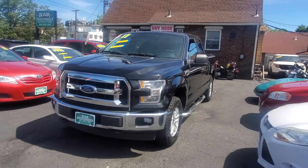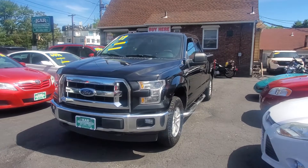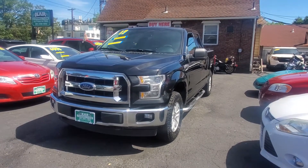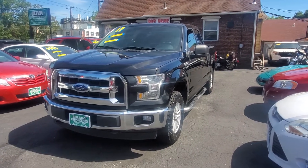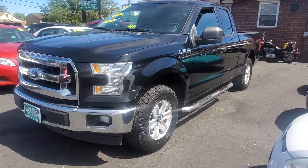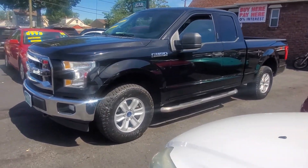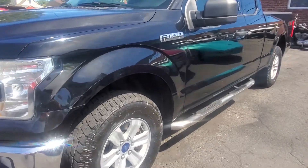Hello everyone, I want to welcome you here to Car Connection in Little Ferry, New Jersey. Today we are featuring this absolutely gorgeous 2017 Ford F-150 pickup truck, extended cab, 4x4. This is a very, very clean truck, excellent running condition, super clean. I'll show you how nice this vehicle is.